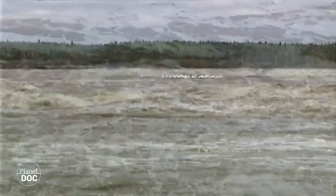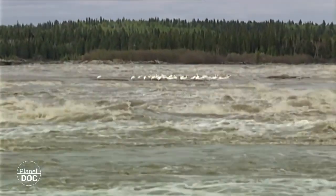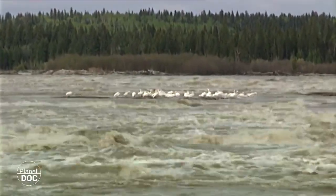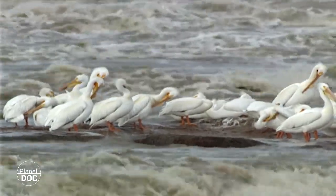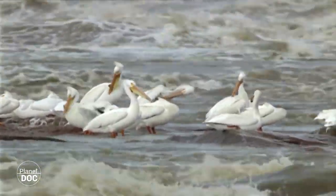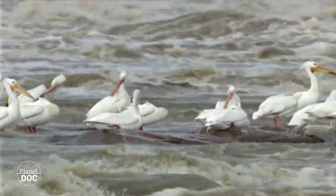Los cursos de agua son muy violentos en primavera porque reciben las aguas del deshielo y multiplican su caudal en pocos días. Pero aun así, las turbulentas aguas guardan importantes bandos de peces que atraen a los pelícanos blancos, los mejores pescadores de Wood Buffalo.